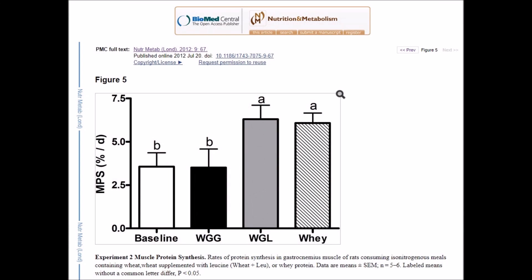Here's the simple trick: add free-form leucine to any meals containing wheat gluten, and increase muscle protein synthesis of that meal by over 1.6 times that of wheat gluten alone, even surpassing whey protein isolate, which sits at the top of the PDCAAS scale.